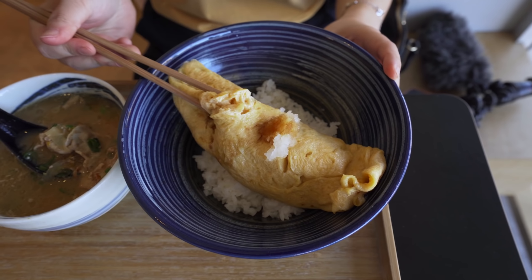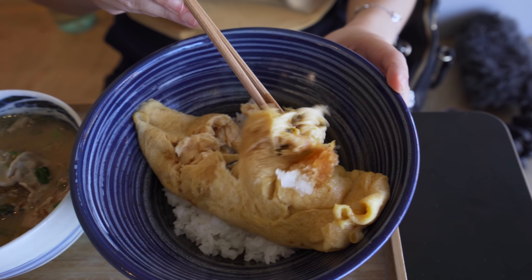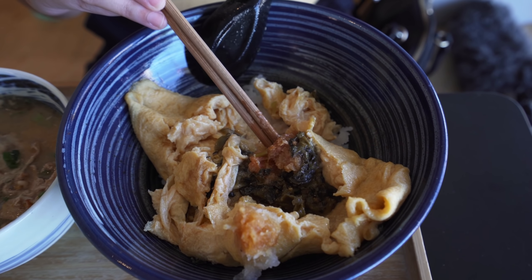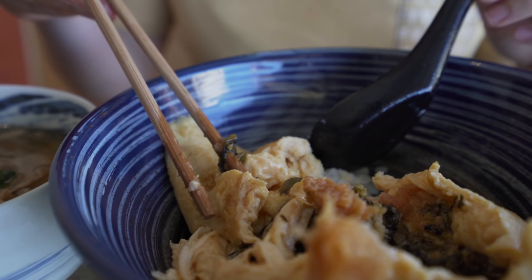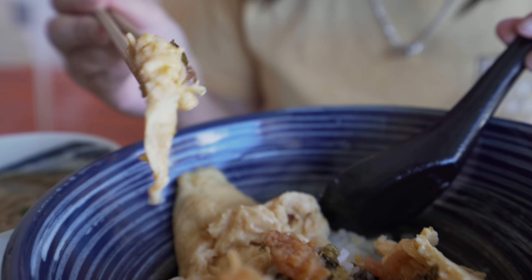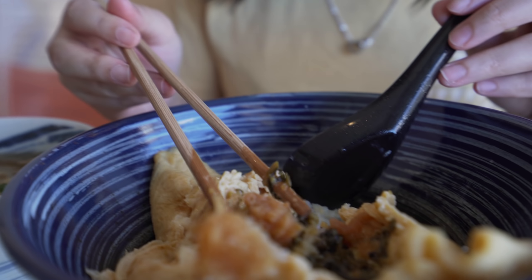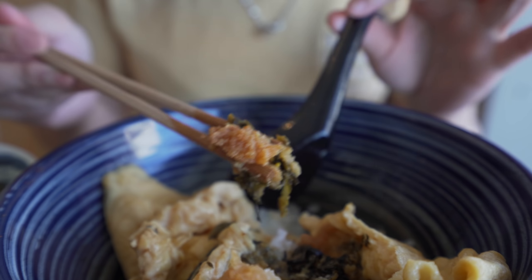The omelette looks super fluffy. Inside you've got the pickle mustard and the codro over there inside the omelette with some rice. As suspected, this omelette is like super fluffy — so nice and kind of sweet. You got this roll which is quite savory and also pickled mustard, so it gives you a balance of flavor. And then on top of that you got rice as well. It's a very heartwarming breakfast.